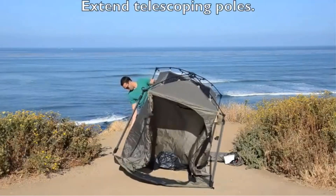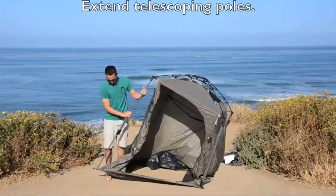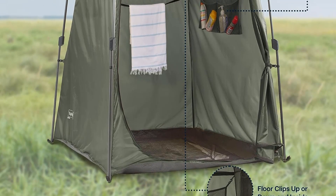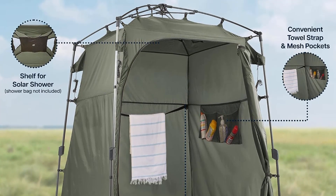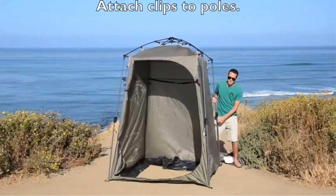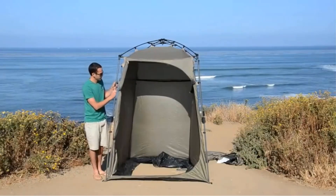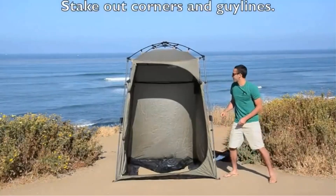Webbed stake loops and guy lines have been intelligently incorporated to provide added stability, ensuring the tent remains secure even in varying weather conditions. The package includes essentials like an oversized carry bag, stakes, and a dedicated stake bag, all contributing to the tent's portability and ease of transport. Additional amenities include a towel strap, mesh pockets, and a convenient shelf designed specifically for setting up a solar shower (solar shower not included), underscoring the product's adaptability for a complete outdoor changing experience.